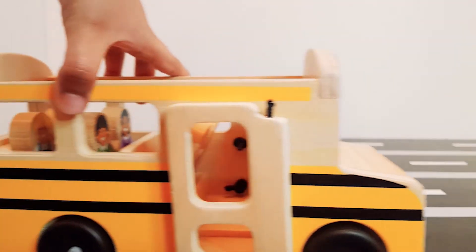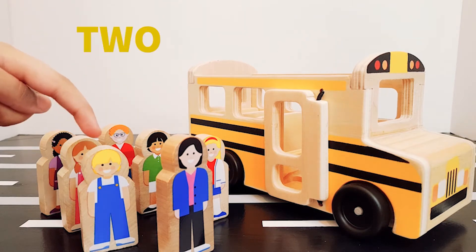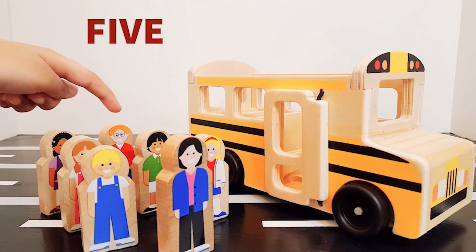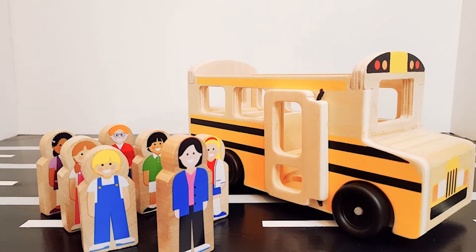It's time to go to school. Let's count all the children. One, two, three, four, five, six, seven.